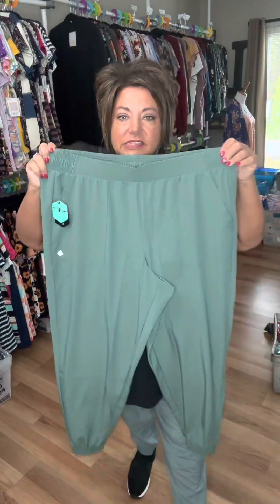It is a lightweight — it's called a stretch, athletic stretch, something like that. So it does have a little bit of a stretch, not like uber stretchy, but it does have a little bit of a stretch. Pockets and elastic on the bottoms.